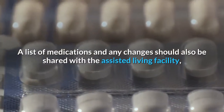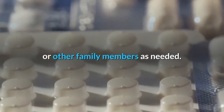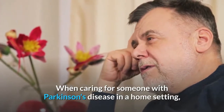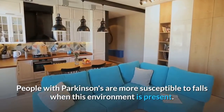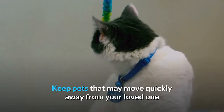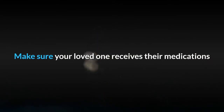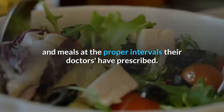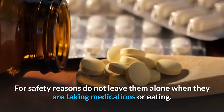This is why I believe communication is an important topic when it comes to Parkinson's disease and other healthcare matters. A list of medications and any changes should also be shared with the assisted living facility or other family members as needed. When caring for someone with Parkinson's disease in a home setting, try to keep bulky furniture and clutter to a minimum. People with Parkinson's are more susceptible to falls when this environment is present. Keep pets that may move quickly away from your loved one as they are moving around the house, because they can also be a falling hazard.